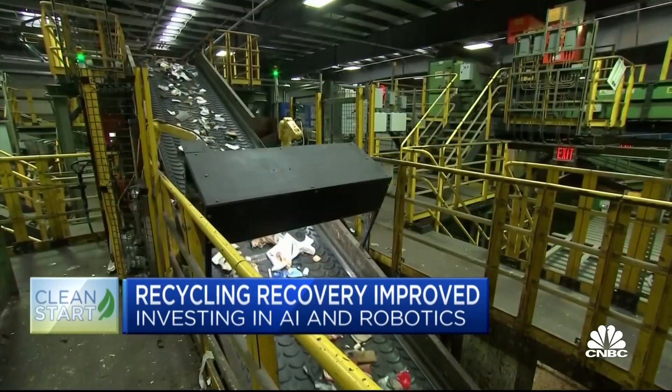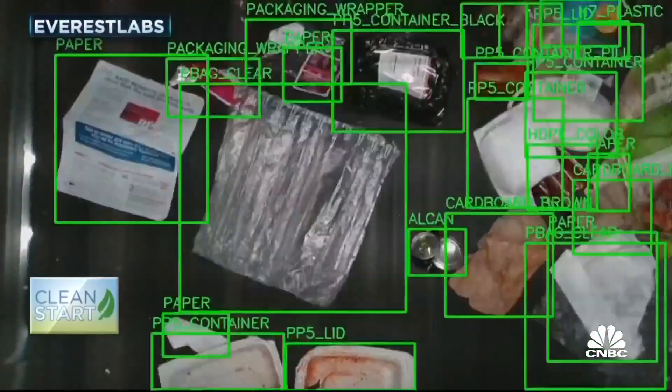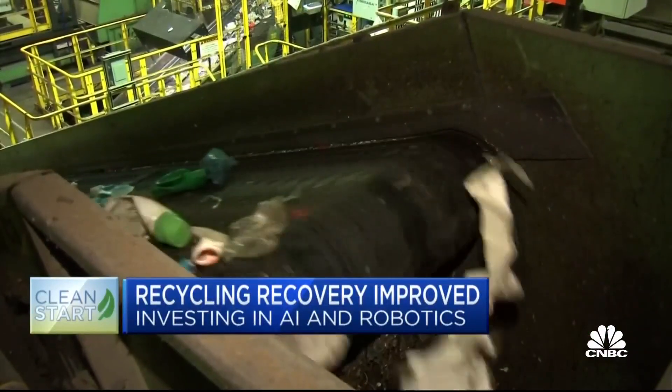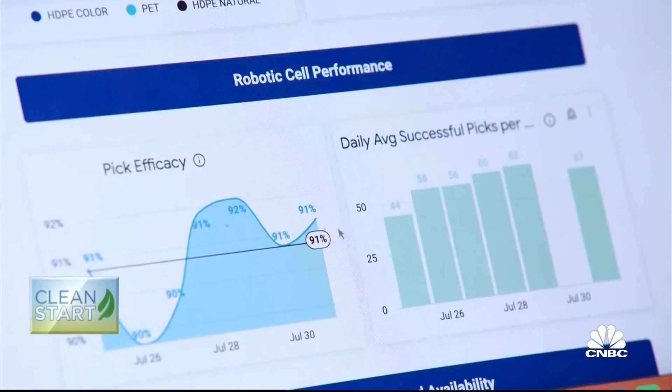Everest Labs puts 3D depth-sensing cameras on recycling conveyor lines. They can identify up to 200 items in each frame. Within 12 milliseconds, the AI software can tell what those objects are and what type of packaging they are. We get data around brands, types of packaging, types of material, and how much of that is getting recovered and reused, and how much of that material is being sent to the landfill.